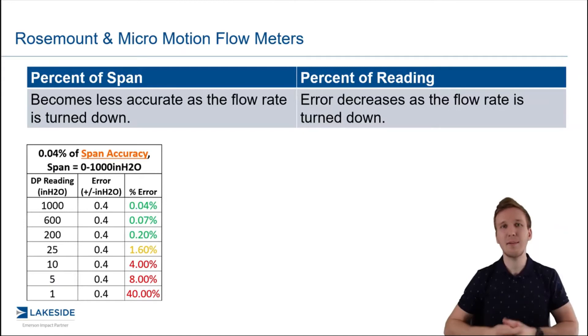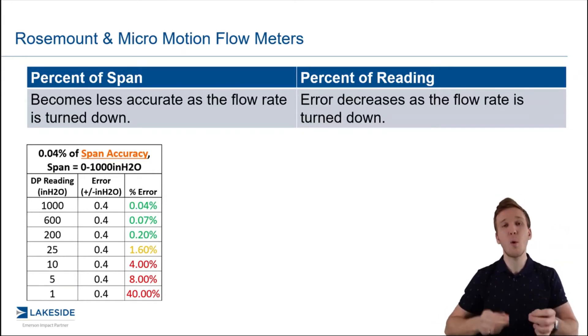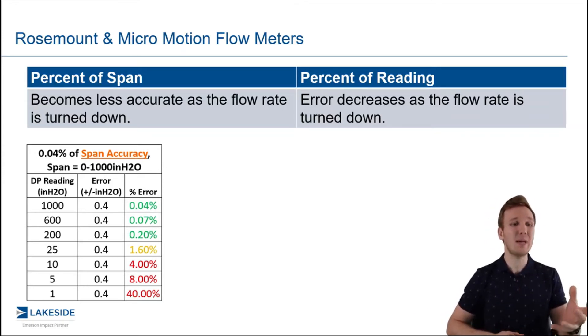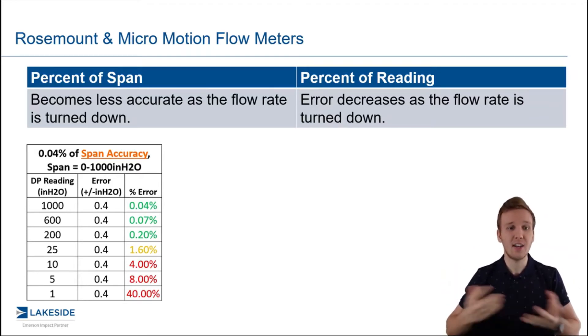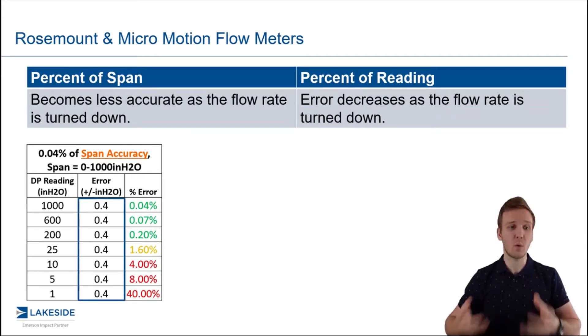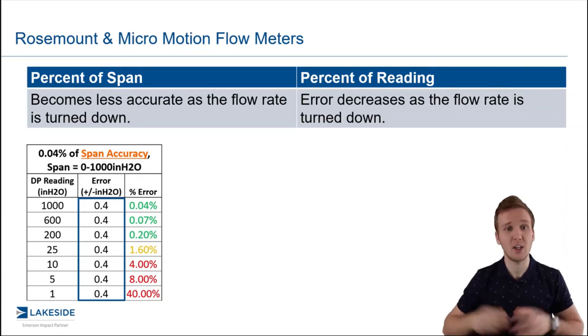Percentage of span — what does this mean? If we take a total span of zero to a thousand inches of DP, 0.04% of that will be the error regardless of the flow rate. So if you have a thousand inches of DP or one inch of DP, you have 0.4 inches of error. That 0.4 inches of error is a big difference when we're looking at one inch of DP versus a thousand inches of DP, and you can see that error increases as we turn down.